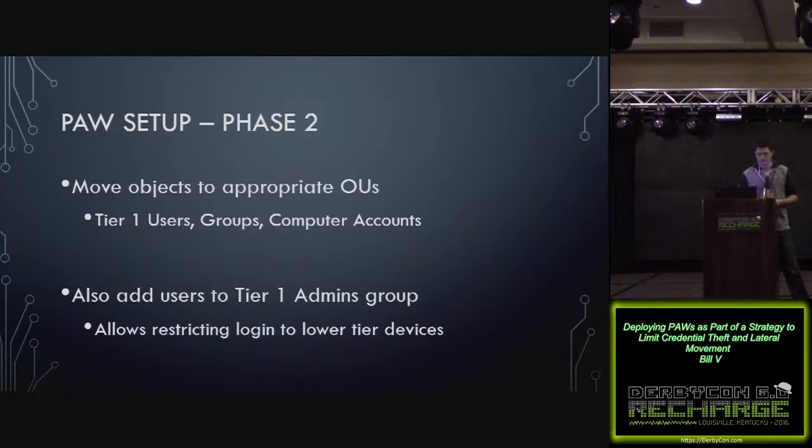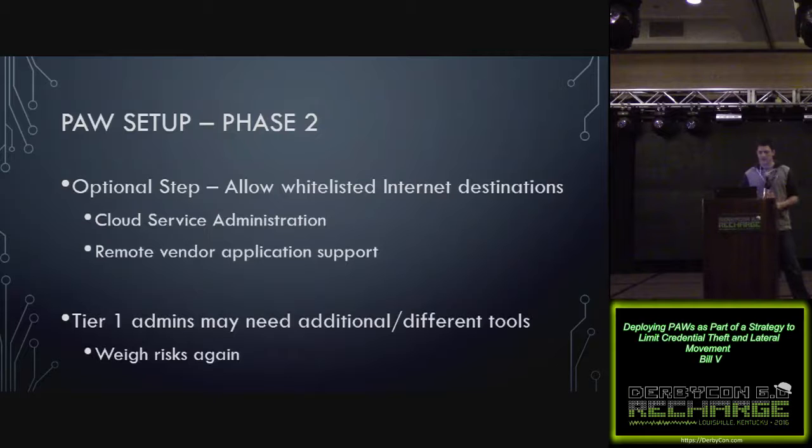In phase two, you'll also want to move objects to appropriate OUs — tier 1 users, groups, and computer accounts. Add users to the tier 1 admins group, which will allow you to use group policy to restrict login to lower-tier devices. An optional step is allowing whitelisted internet destinations — for example, if you have cloud services to administer, or a vendor that needs to remote in to provide support. Tier 1 admins might need different tools than tier 0 admins, so carefully consider the risk of each tool you install.